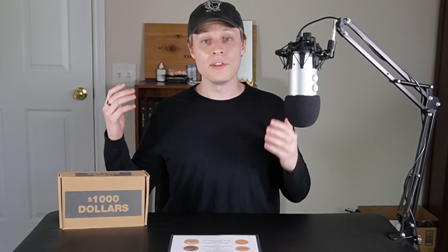I can't believe I'm finally doing this. Ladies and gentlemen, welcome to Coin Quest Dollars. You've seen me hunt through boxes of pennies, nickels, and quarters to fill my collection albums. And today we're embarking on a brand new journey, hunting through $1,000 boxes of dollar coins to fill in a ton of collection albums. And when I say a ton, I mean a ton.